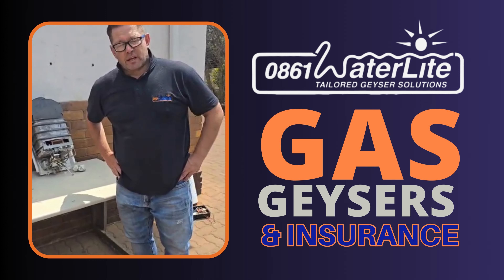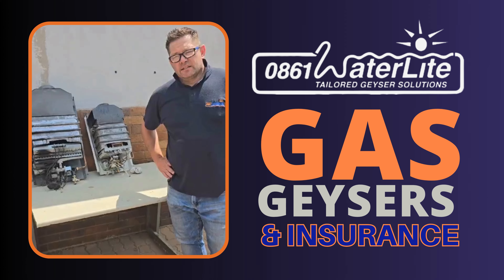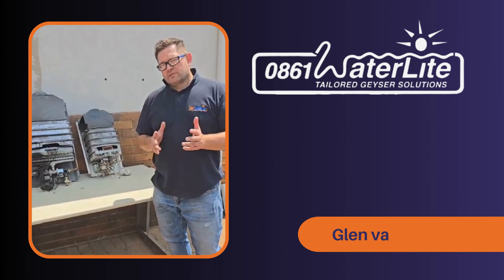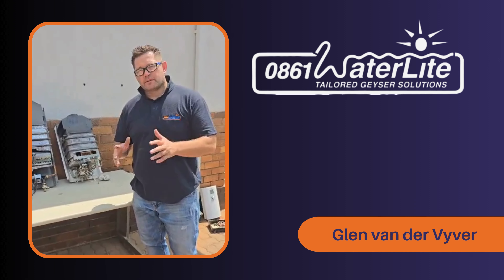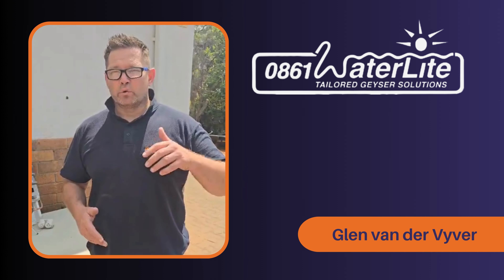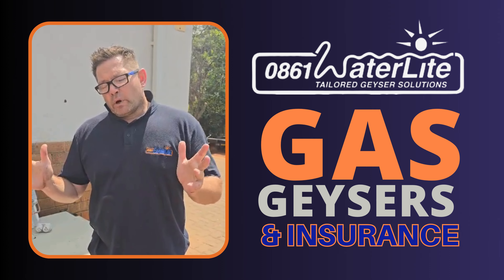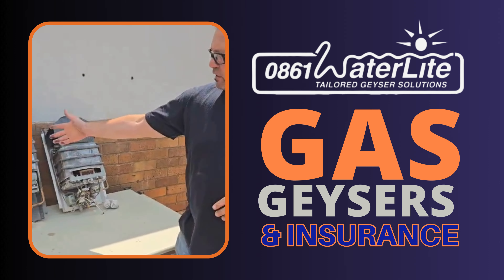I want to talk about gas geysers and specifically gas geysers on your insurance policy. It's important to get the right sort of cover and the right understanding of gas geysers, because they come in various types. A gas geyser doesn't just mean everything is exactly the same — you get a fan-forced, you get a constant heat, you get a low-pressure gas geyser. One needs to understand what is actually installed.